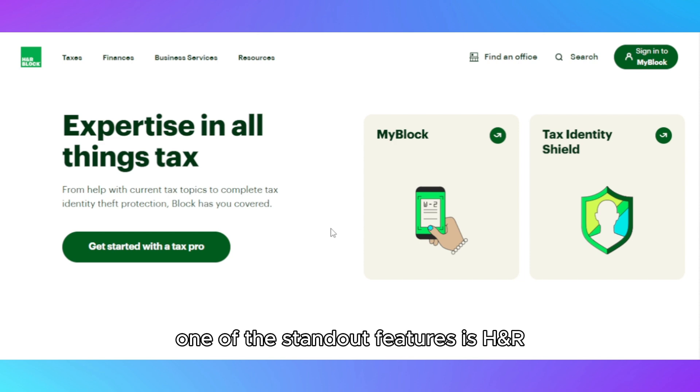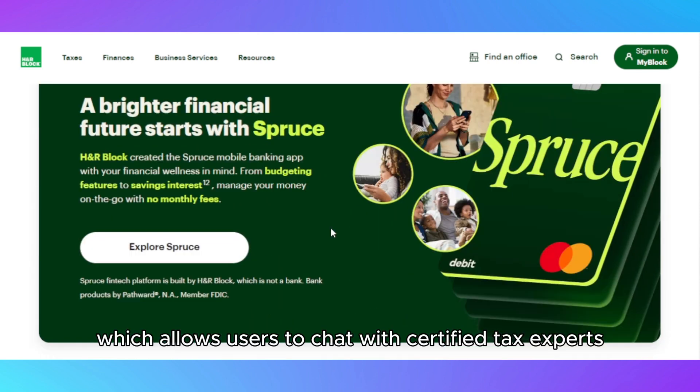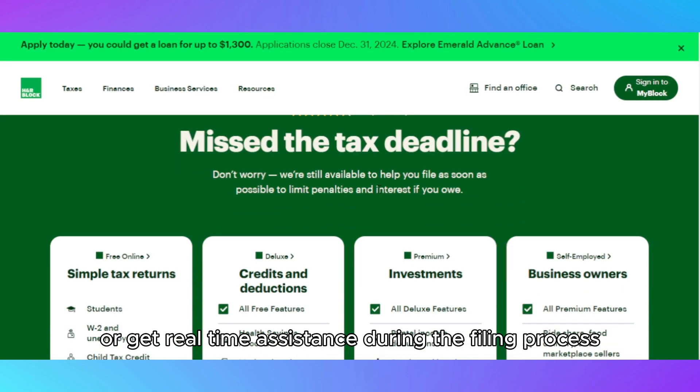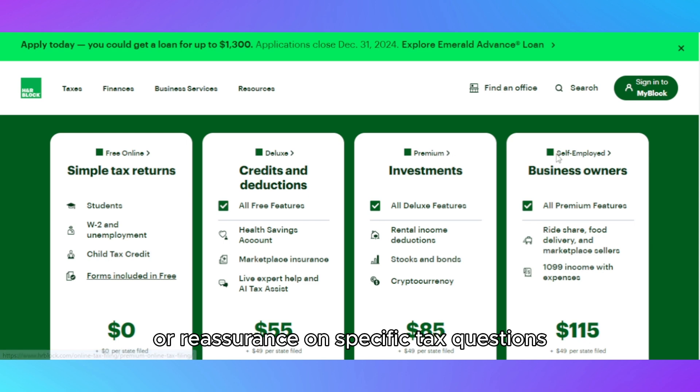One of the standout features is H&R Block's Online Assist, which allows users to chat with certified tax experts or get real-time assistance during the filing process. This is ideal for users who need personalized advice or reassurance on specific tax questions.